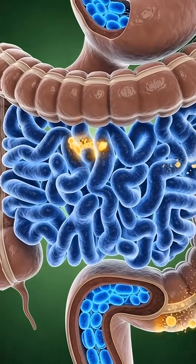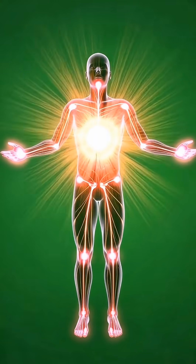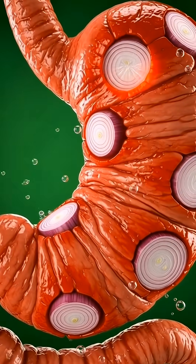In the small intestine, nutrients from the raw onions are absorbed into the bloodstream, including vitamin C, vitamin B6, fiber, and trace minerals, which help boost energy, improve circulation, and support heart health.